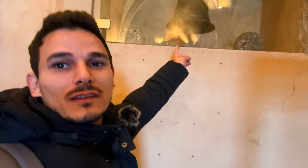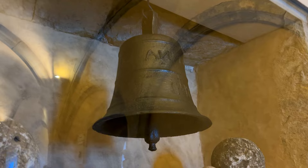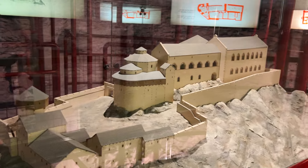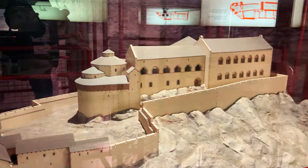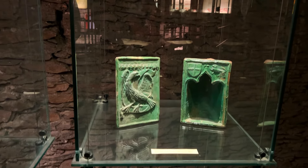This one was the bell that used to be on top of one of the towers to sound the alarm when enemies were coming. This is what the castle used to look like before, and this used to be the kitchen right here — it seems very smooth for a castle, but the castle looks so nice.